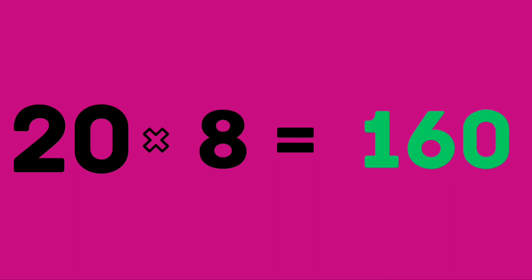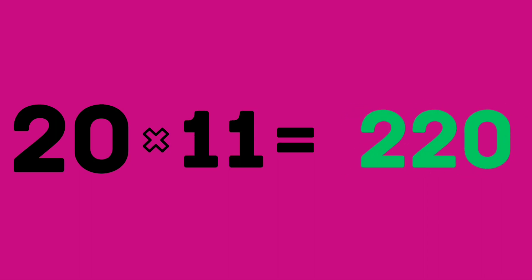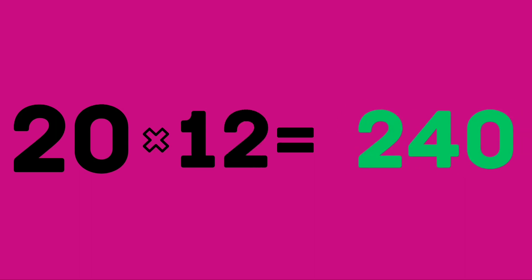Twenty eights are 160. Twenty nines are 180. Twenty elevens are 220. Twenty elevens are 220. Twenty twelves are 240.